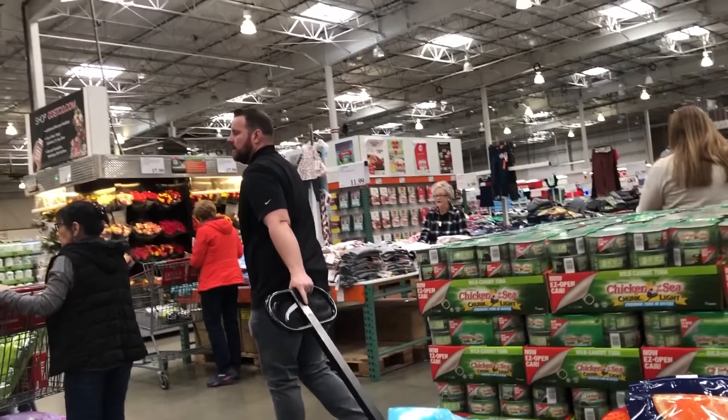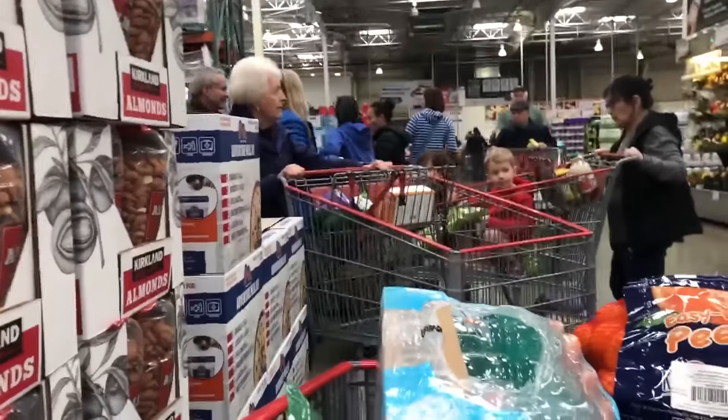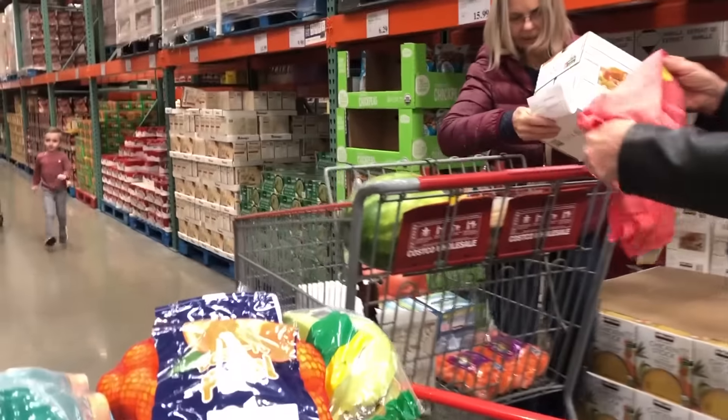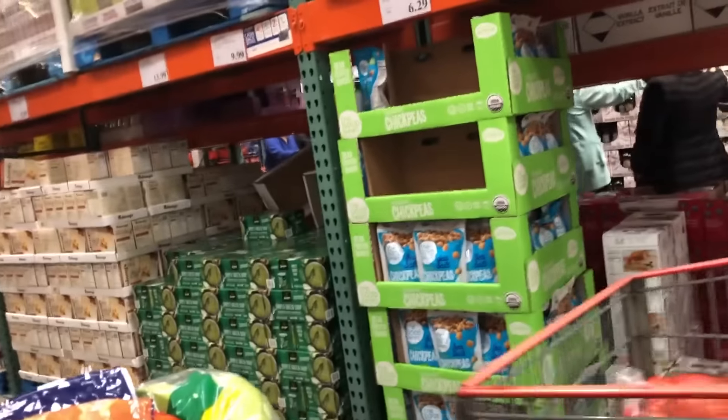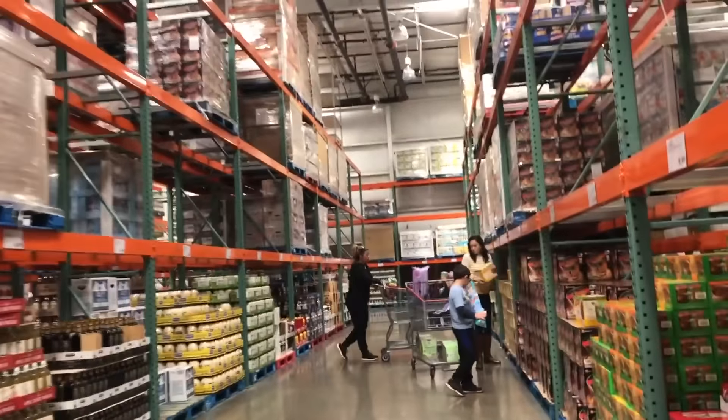Here we have a worker bringing in tuna to fill some of the spots that were empty. It was pretty busy for being midday, and the chicken broth was going pretty fast, but a lot of the other main things were still heavily available.